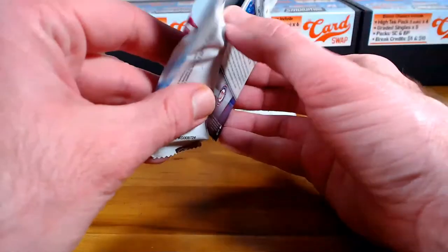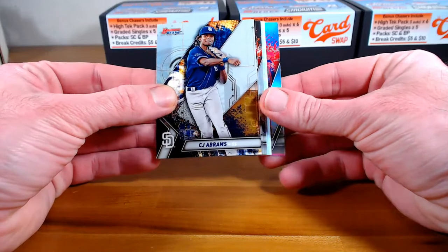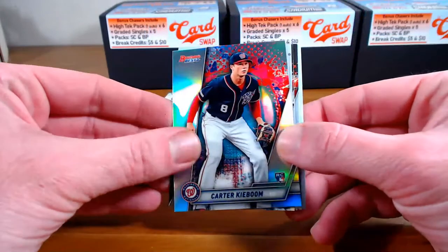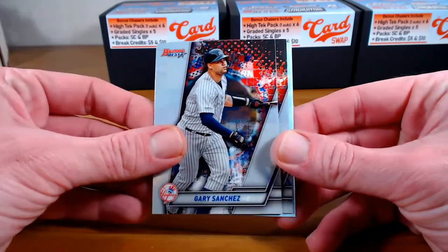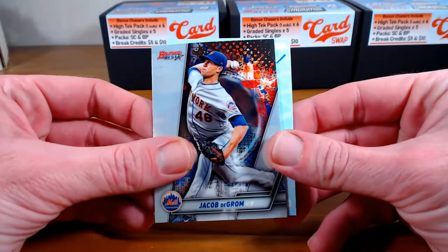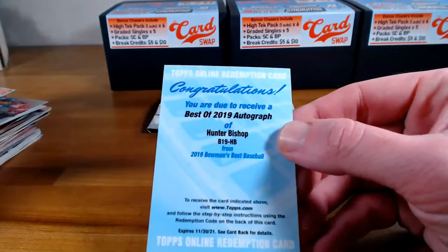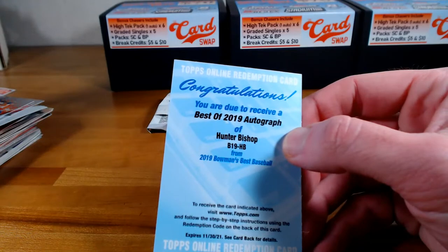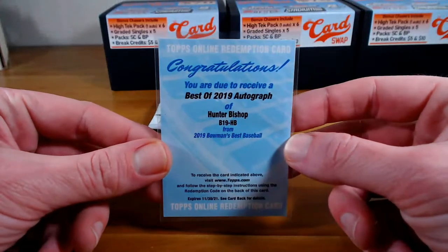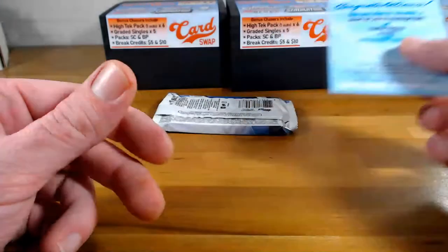Bowman's Best — we've got a redemption. Carter Kieboom rookie refractor. CJ Abrams. Gary Sanchez. Jacob DeGrom. We've got the Best of 2019 auto of Hunter Bishop for the Giants — very nice. Going to Derek.